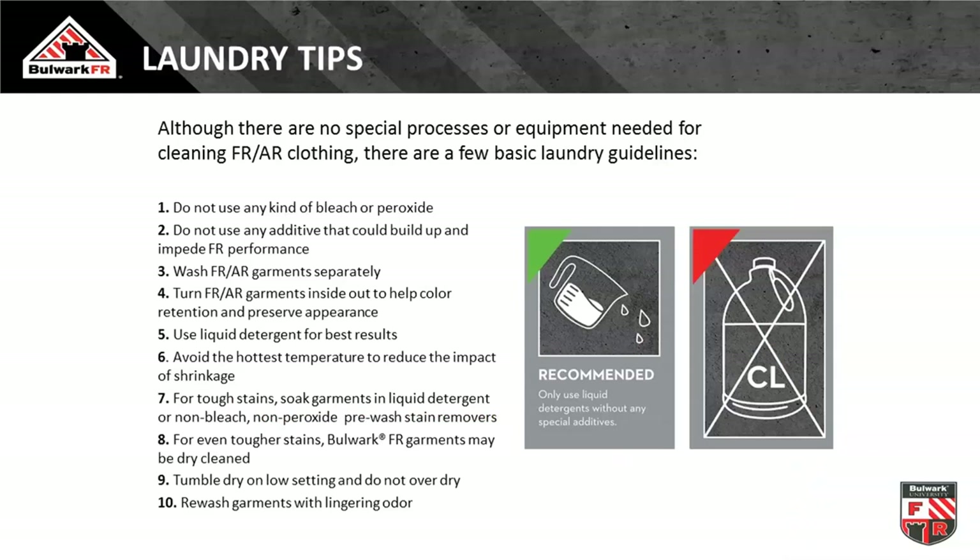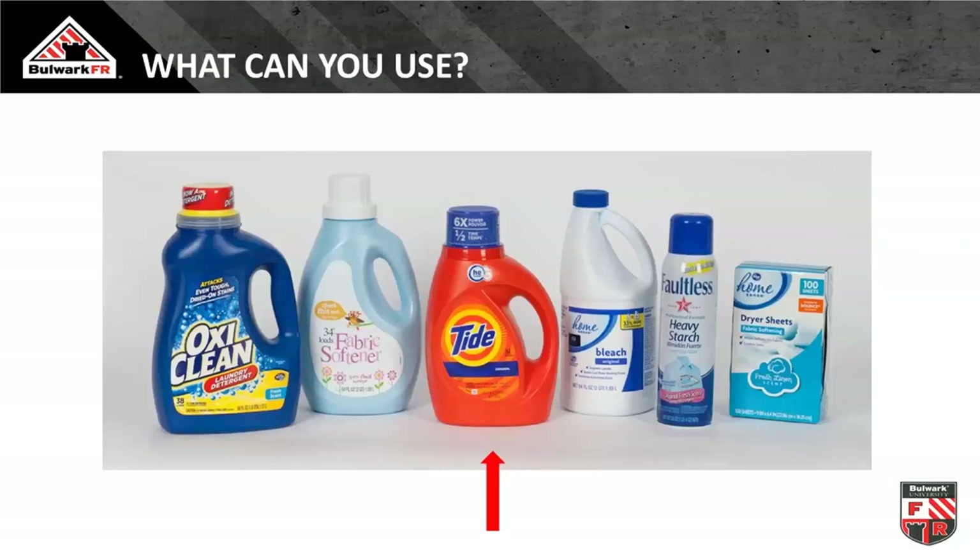Best practices not covered in the standards: no bleaches or peroxides, don't use additives that can build up over time, wash your FR/AR garments separately — you don't want to introduce contaminants or pick up non-FR fibers onto FR clothing. Use liquid detergents for best results. Avoid the hottest temperatures as that impacts shrinkage and stiffness — use low temperatures if you can. Tough stains can be treated with stain removers; just avoid unusual additives. You can dry clean if necessary. Tumble dry on low or hang dry is fine. The big thing: if it smells like fuel, continuously rewash until it doesn't smell like fuel.